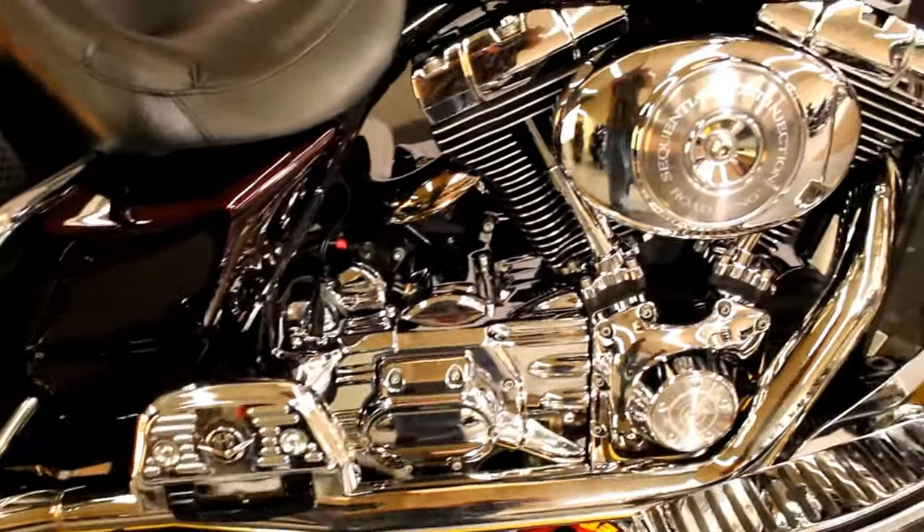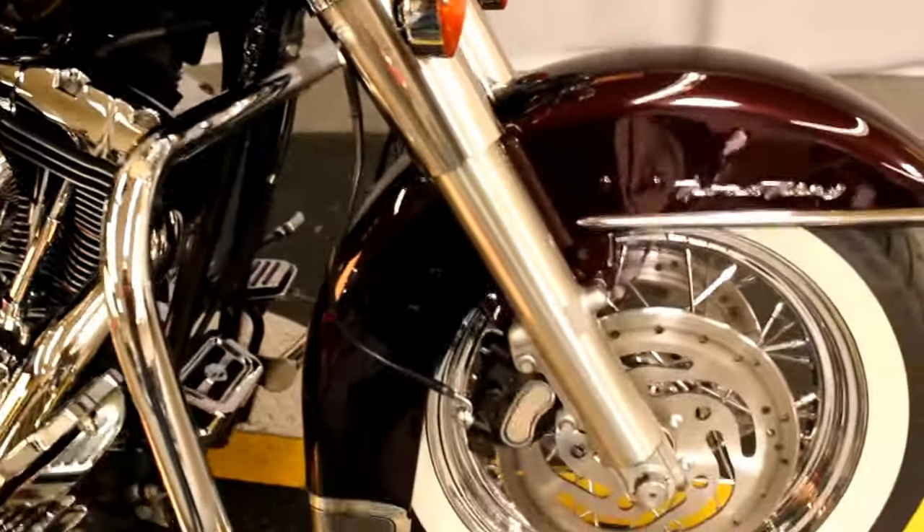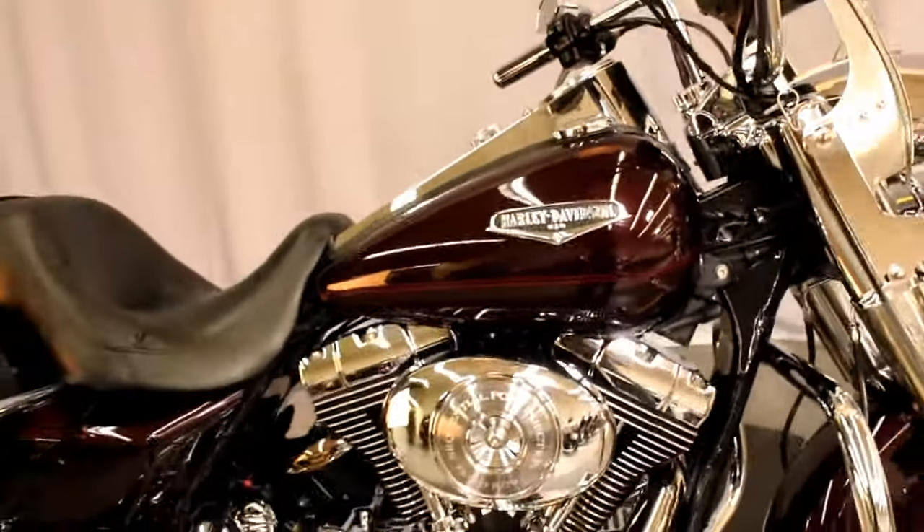Here's more of the chrome we were talking about. It's a 2005, so it has an 88 cubic inch engine and a 5-speed transmission — and it looks like this and is priced below $10,000.